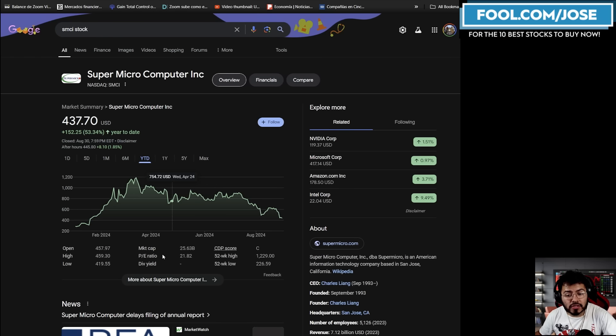If you missed the earnings call, the company guided that for the fiscal year they're currently in, the price-to-sales ratio at current values is about 1, looking at this year's estimates. So it's pretty interesting as valuations have come down.